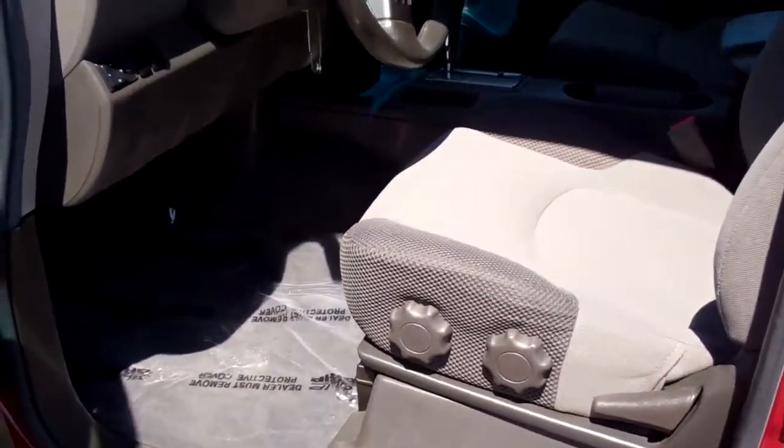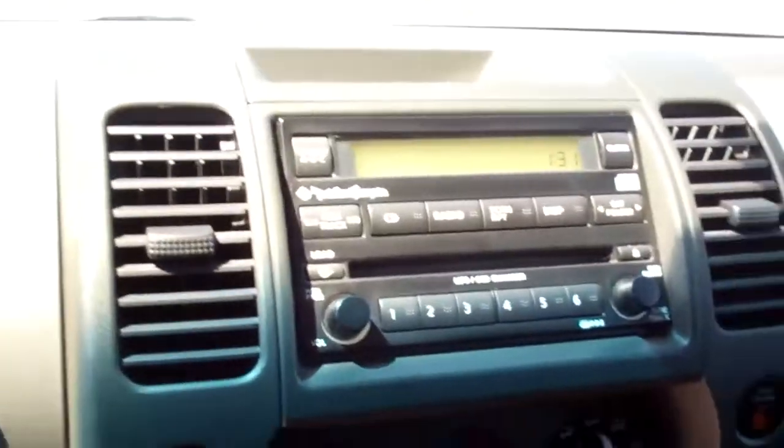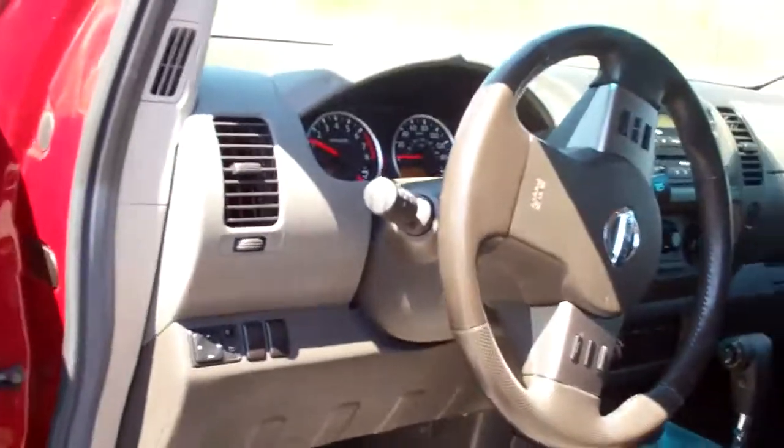Nissans are known for their super high quality. This car's got a 6-disc CD changer with a Rockford Fosgate stereo — beautiful sound system. This thing's got pretty much everything inside of it you could ask for.